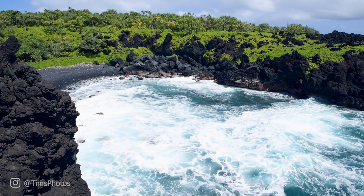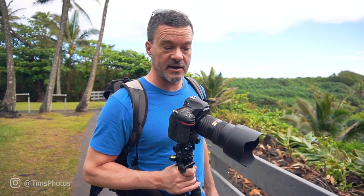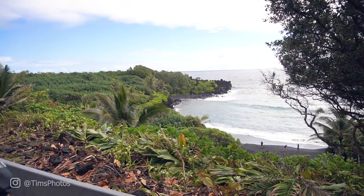We finally just made it to Hana and there's this state park with a black lava beach. We just drove through that heaviest rainstorm and thankfully it's not raining right here. Right down there is where we're headed and hopefully we can get a high-res panorama of that — that's going to look cool.